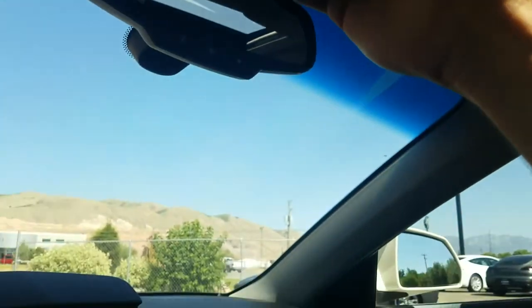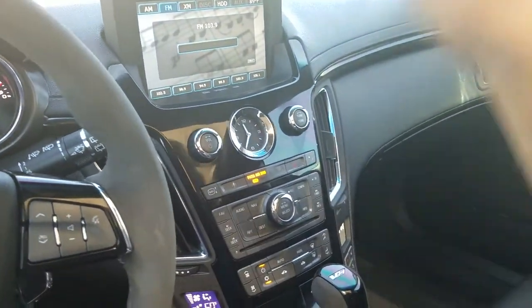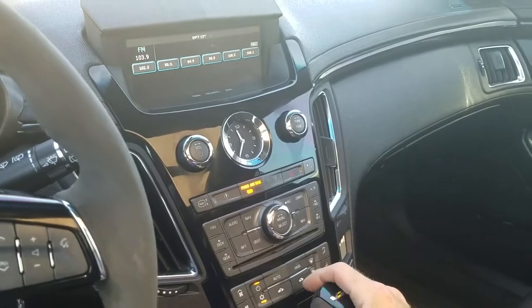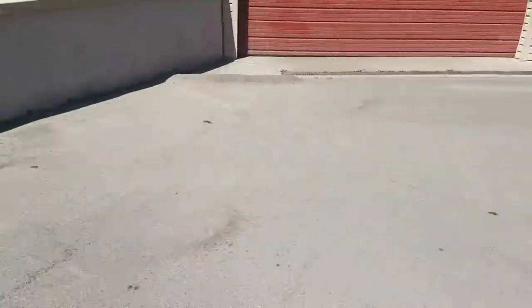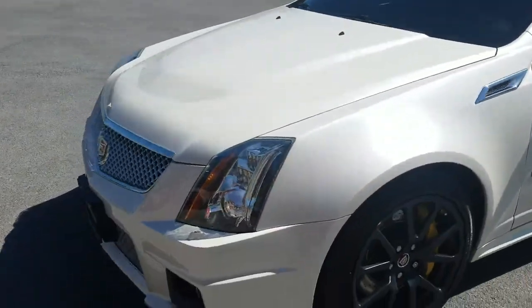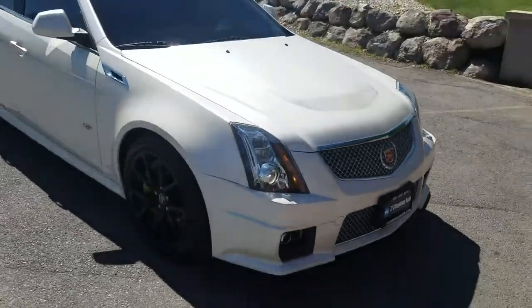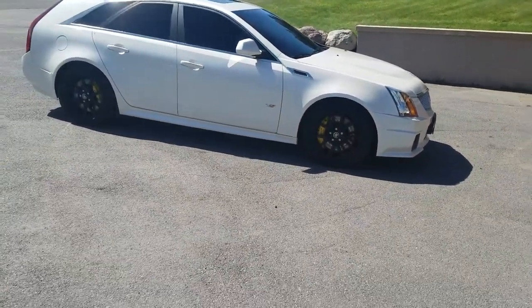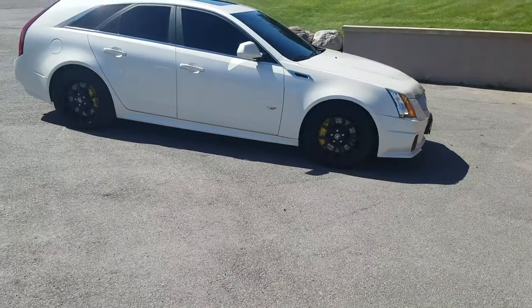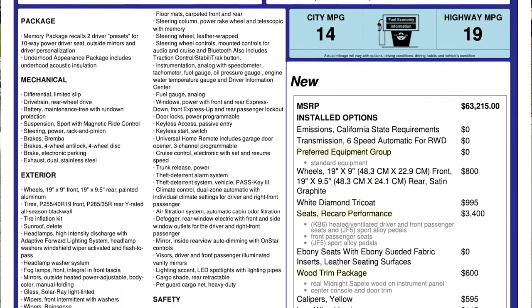This particular vehicle does have a branded title. It did have an impact with damage along the passenger side. As you can see, we've gotten everything fixed up — it's good to go. It has passed a 150-point inspection and the state of Utah safety inspection.